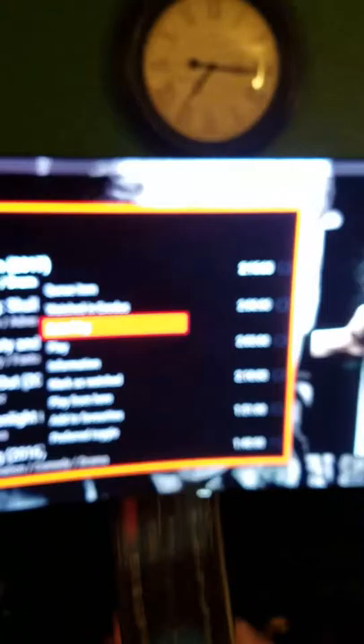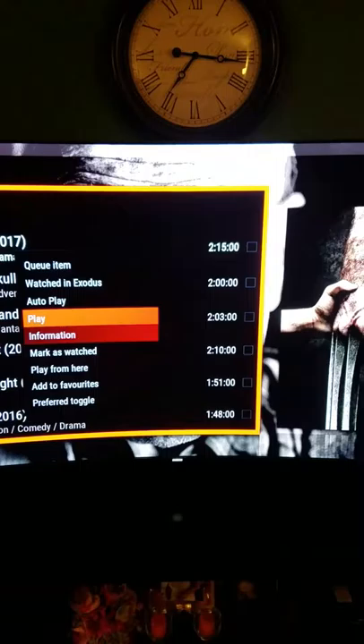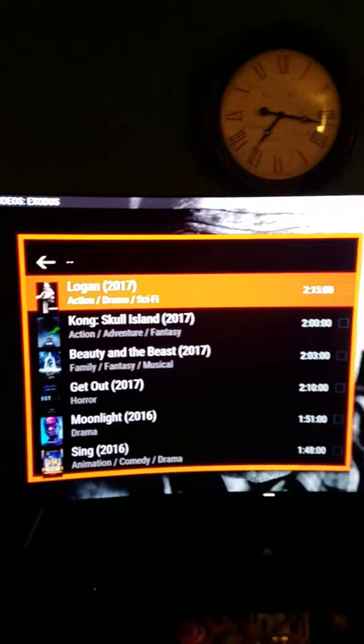So Logan just came out, so we'll click here, then these little three buttons — click on that. That's going to bring it up here. Now if you go to information, you can watch the trailer. So we'll back out of that, go back to the little buttons. You can also mark as favorites — I'll show you that in a little bit. So there's favorites, and then you won't have to search for it anymore.